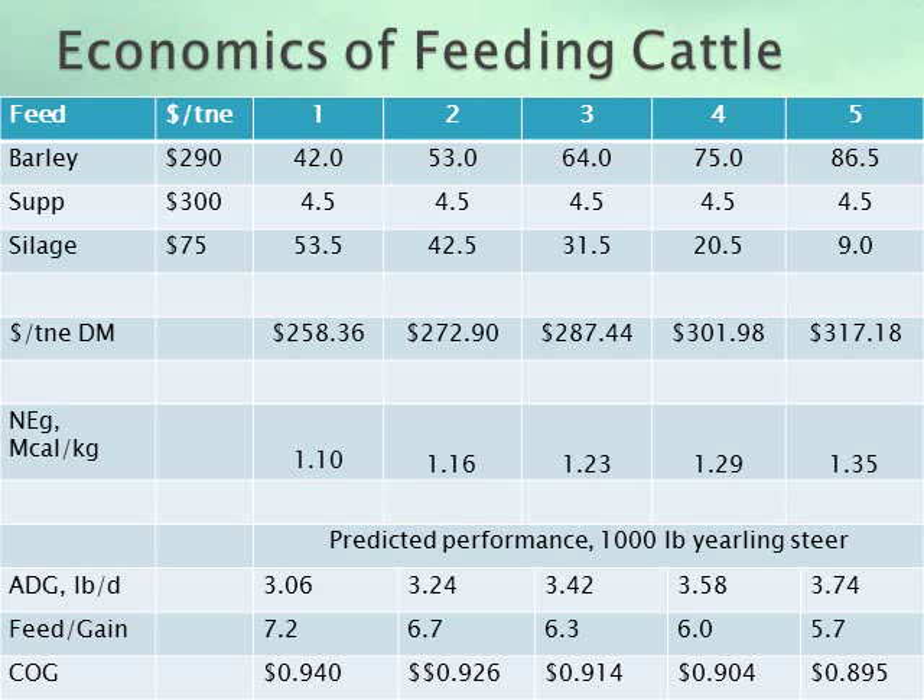Our feed efficiency improves, and as a result, although our ration costs increase, our cost of gain decreases from 94 down to 90 cents per pound.